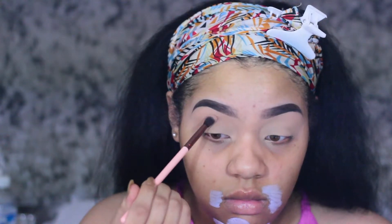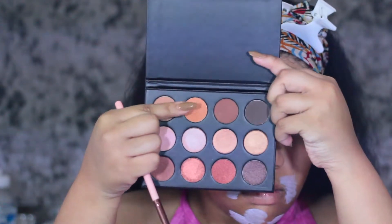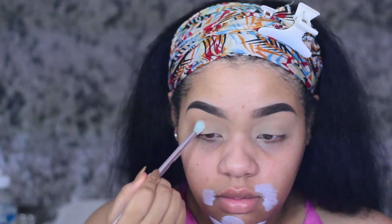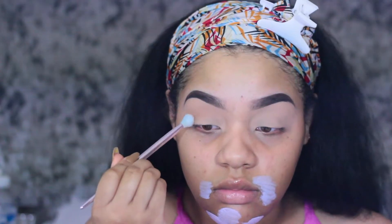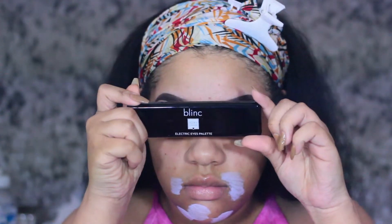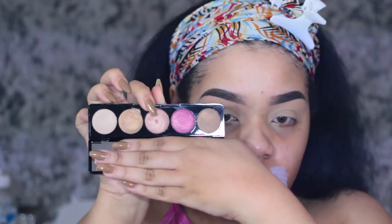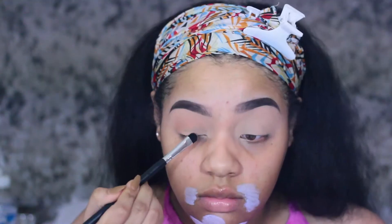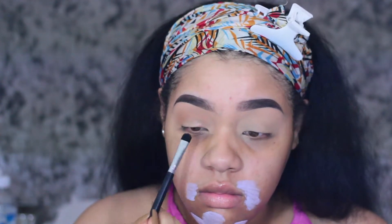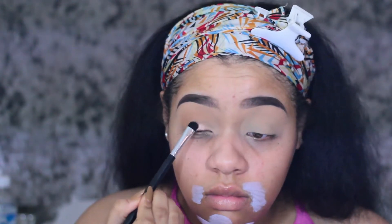Then you're going to see me go in with that orange shade, and that orange shade is going to give me a little more definition. Now I'm going ahead and going in with the Blink palette — it is from BoxyCharm, so I'm not sure of the price on this palette. I did go in with two shades. The first shade, like you've seen, I went in with the Rose Gold shade, and that really just gave me a beautiful shimmer.